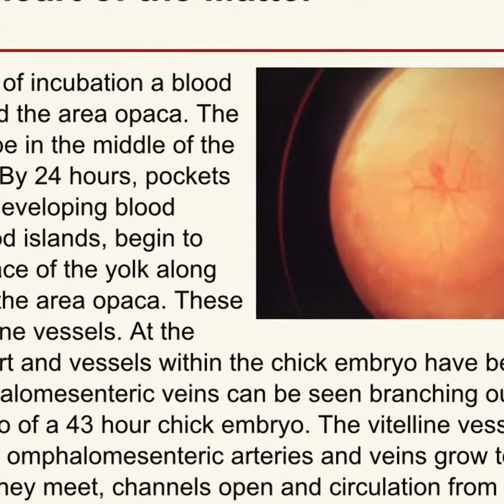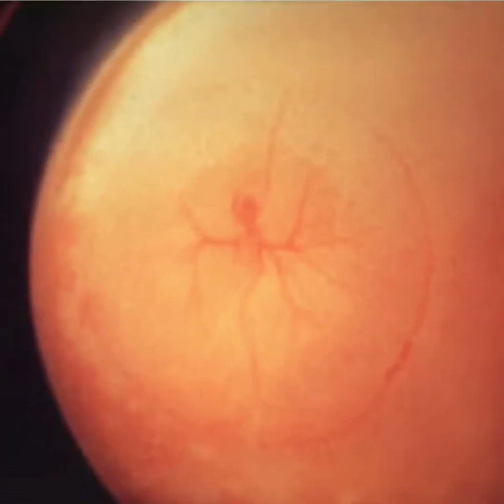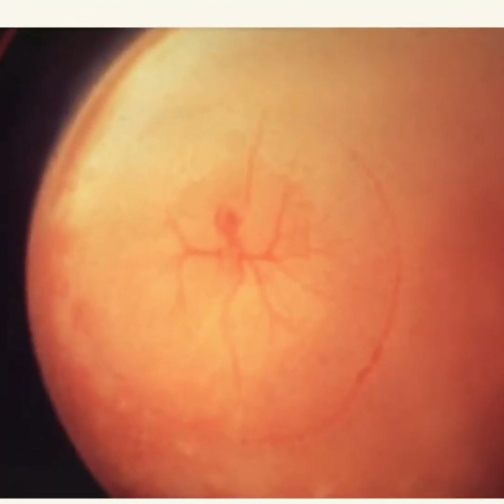Yesterday we looked at what it would look like if we cracked open our egg. This is what we would see with our eyes — it doesn't look like much, does it? It's about the size of a nickel — five cents. On the egg yolk you'll see the red circle.